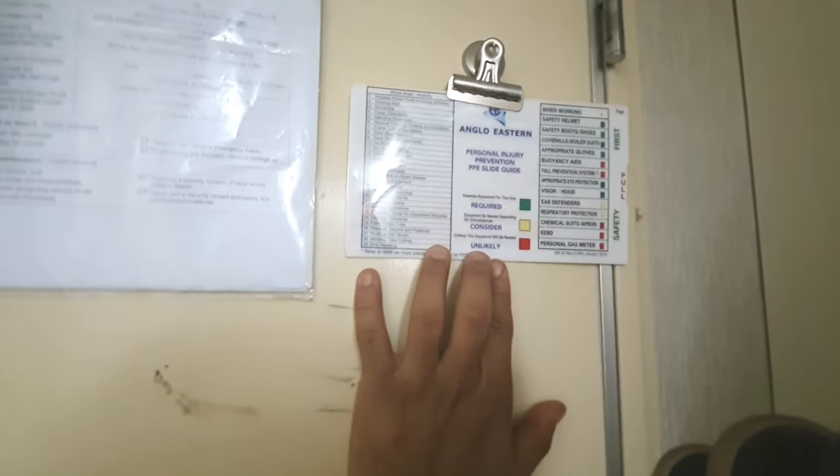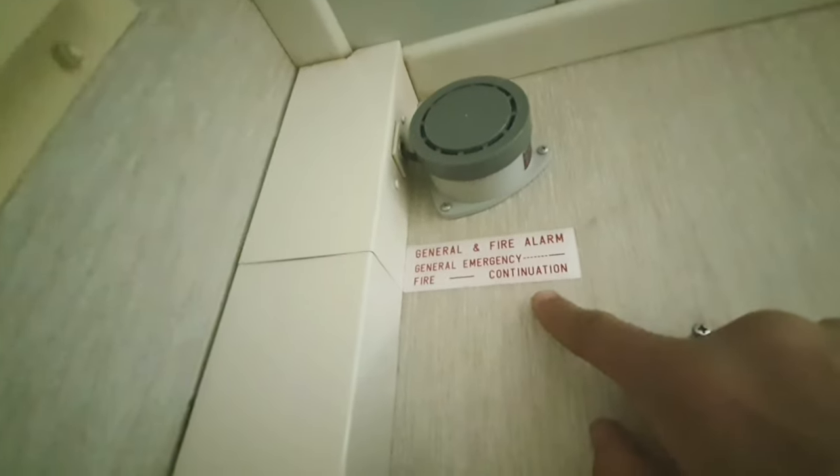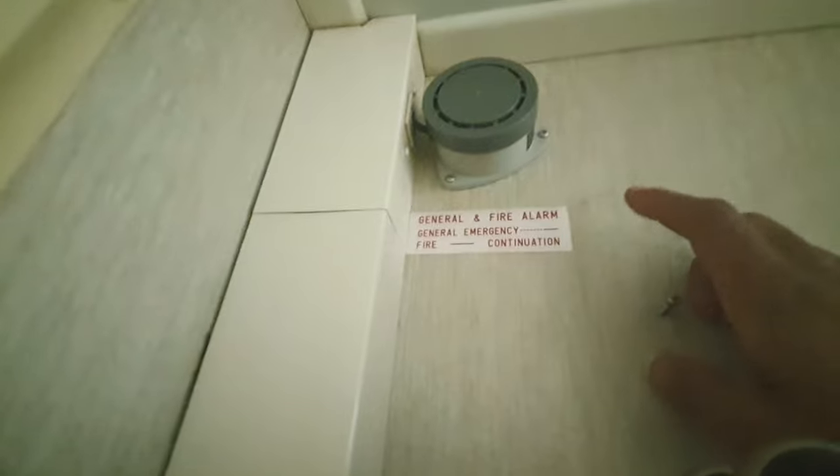Let's go back. Here we have a personal injury prevention BBA guide — one time you can read it, which is required, which is considered, which is unlikely. Now here is the general and fire alarm. You can see the activation points which are alarms.